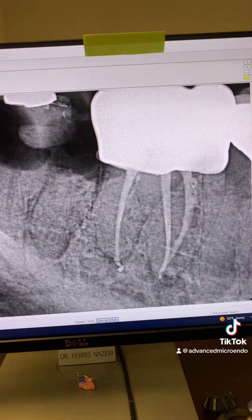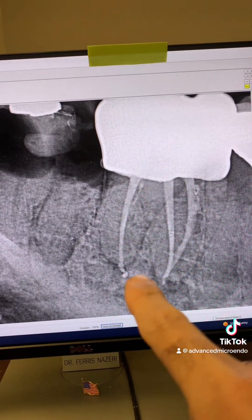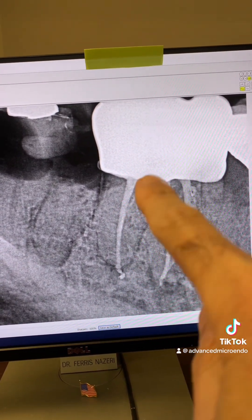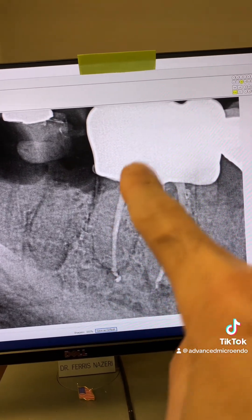Everything went great. Two mesial canals, one distal canal — and you got a little offshoot off of the main distal canal there.